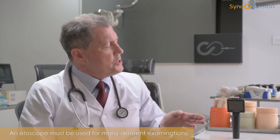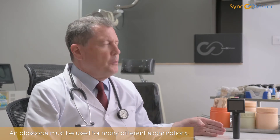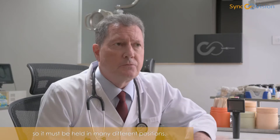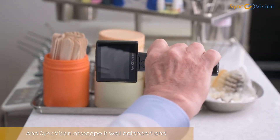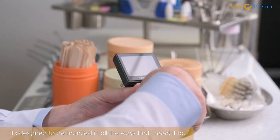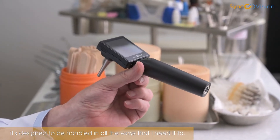Second, it's ergonomical. An otoscope must be used for many different examinations, so it must be held in many different positions. And the SyncVision otoscope is well-balanced and designed to be handled in all the ways that I need it to.